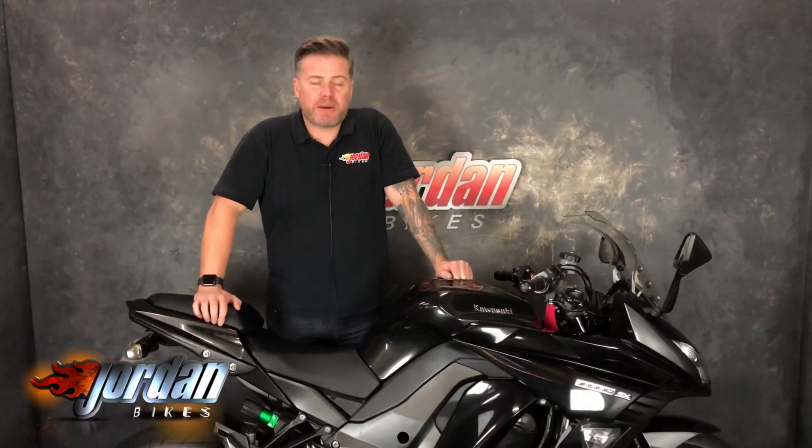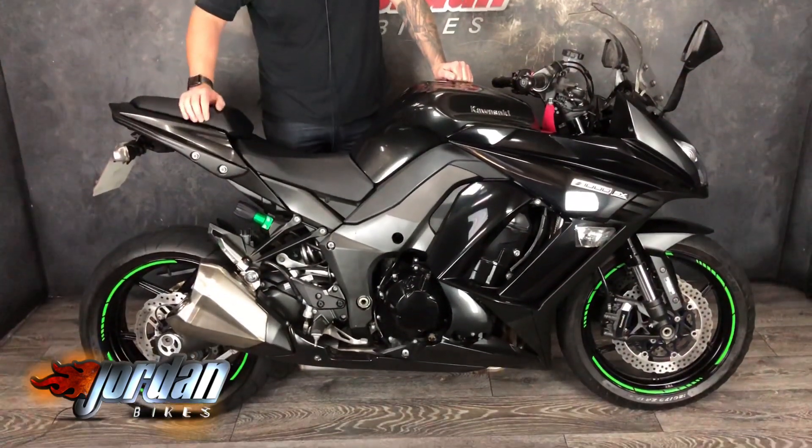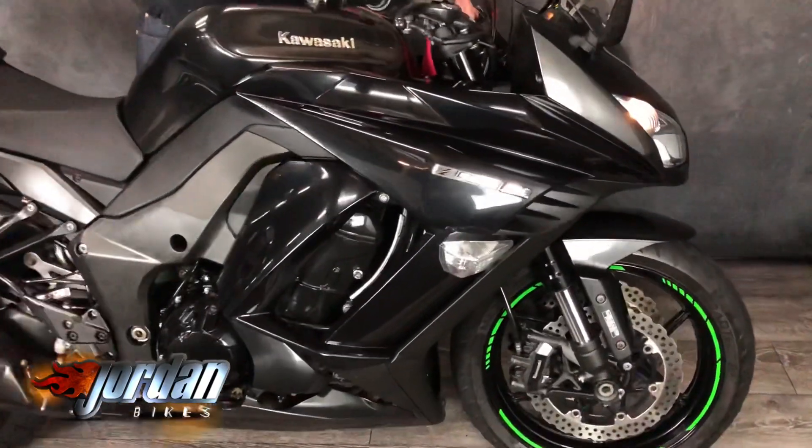Hi, it's Jason at Jordan Bikes. I've got for you a Kawasaki Z1000SX — mega popular, these don't hang around for long. It's a lovely dark metallic grey; it might show up as black on camera but it's a deep metallic grey. This is a traction control and ABS model — a lovely, clean bike.